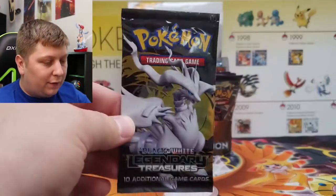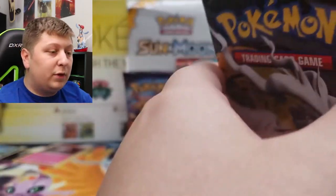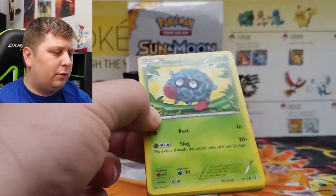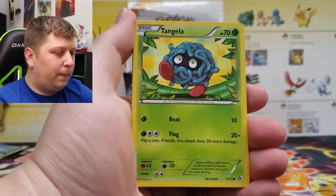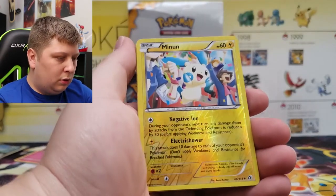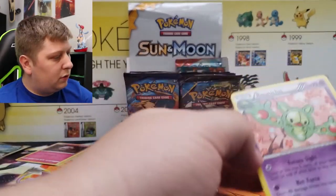We've got Legendary Treasures. I've already pulled the gold Reshiram out of this recently from a Mystery Power Box — it's currently at PSA being graded, but that doesn't mean we can't hit it again. Three to the front here. We got Pack, Teddiursa, Swinub, Energy Switch, Tangela, Tepig, Gothita, Swablu, Minun, rare is a Reuniclus — and there is a Radiant Collection in this one. Nothing too crazy here.